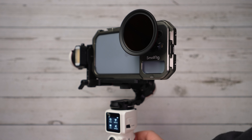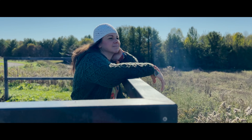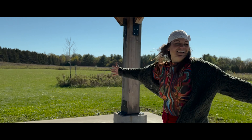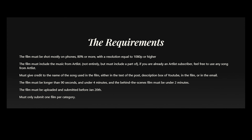Speaking of gear, what are you allowed to use? The film must be shot mostly on a mobile phone in resolution 1080p or higher — so no 720p. You're looking at a minimum of 80% video filmed with a mobile phone. If you need to include some drone or action camera footage, you can. If you're going to be using gimbals, it doesn't matter what brand — it doesn't have to be made by Zhiyun. Any gimbal goes. Your film has to be longer than 90 seconds but cannot be longer than 4 minutes. You must also submit a behind-the-scenes film under 2 minutes long to show how you filmed your short film. No cheating, folks.